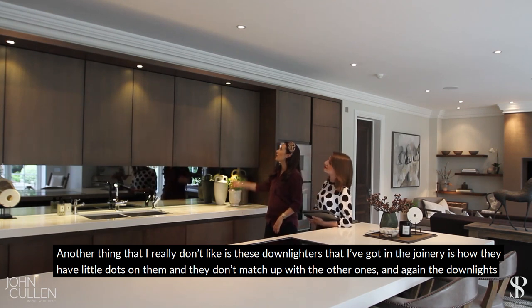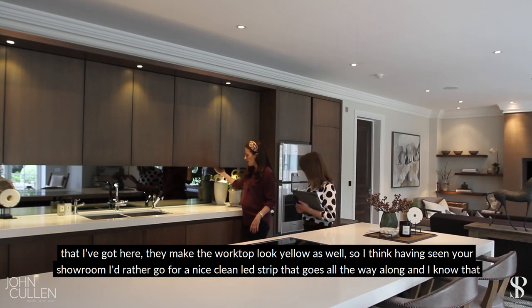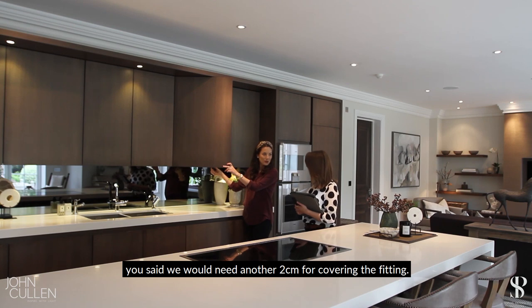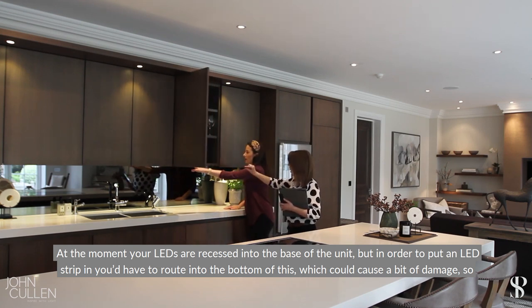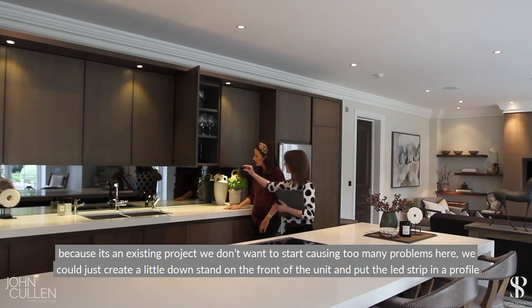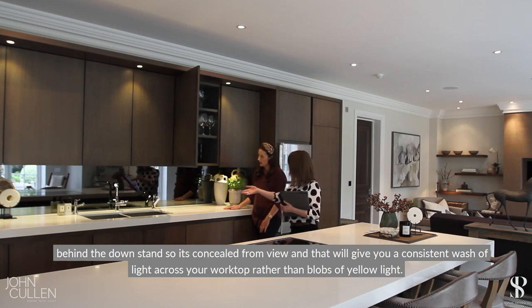Another thing I really don't like is these downlighters in the joinery — they've got little dots on them and they don't match up with the others. The downlights also make the worktop look yellow. Having seen your showroom, I'd rather go for a nice clean LED strip that goes all the way along. Because it's an existing project we don't want to cause damage, so we could create a little down stand on the front of the unit and put an LED strip in a profile behind it, concealed, giving you a nice consistent wash of light onto your worktop rather than blobs of yellow light.